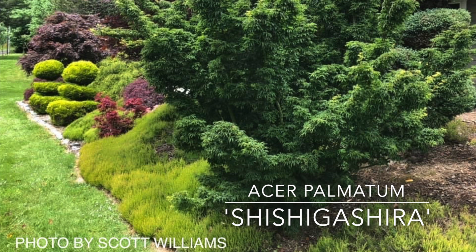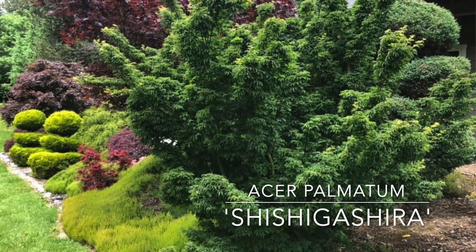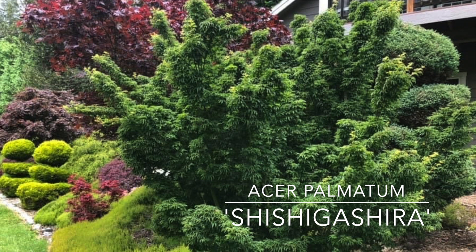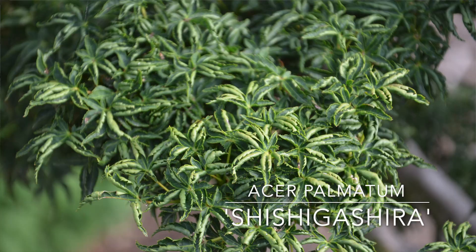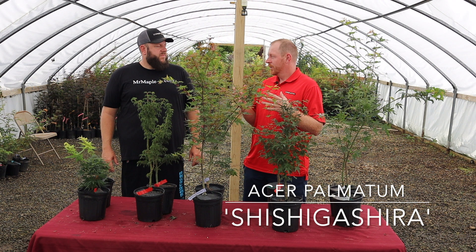Next up on the table, we have Acer palmatum Shishigashira. Now this one's been used in bonsai for hundreds of years — it's an original 1700s Japanese maple. I have a friend who was growing these as bonsai for over 50 years and his collection was amazing. He had about 50 different trees in bonsai containers and they were all Shishigashira. Some were seedlings, some were grafts, some were air layers off of his original Shishigashira, but all of them were just out of this world for color.